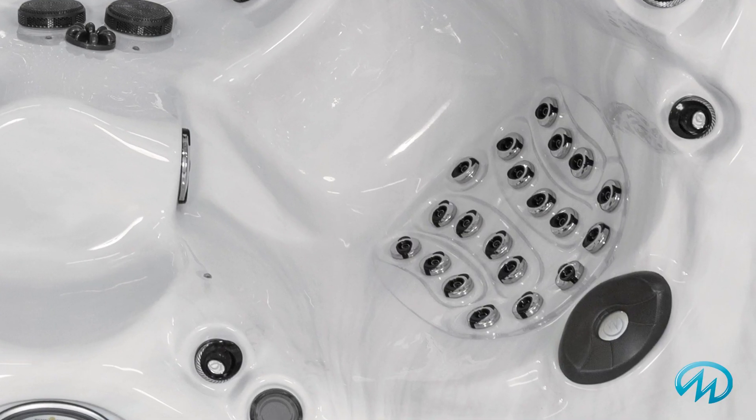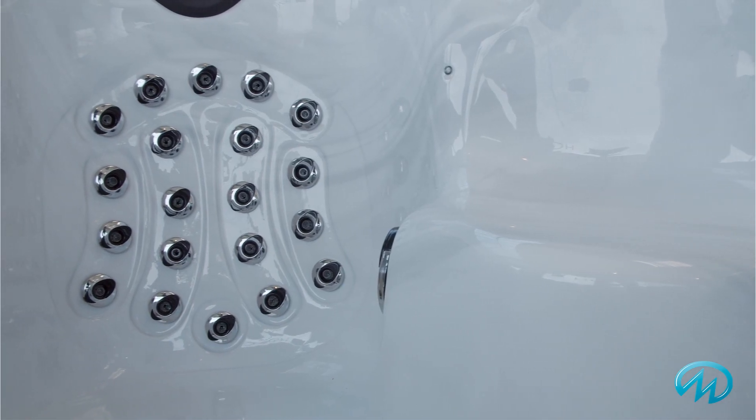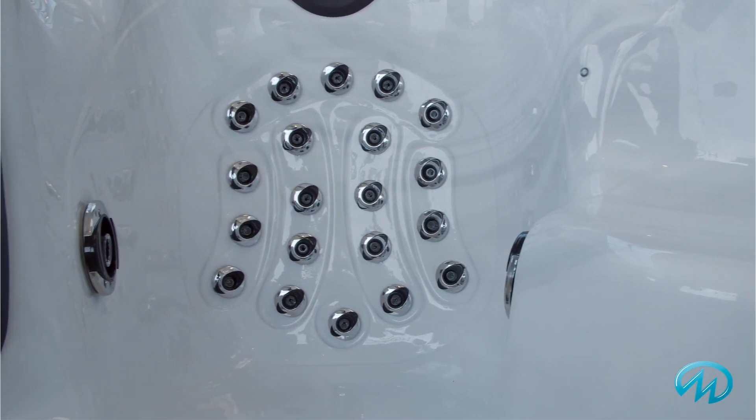There are 22 jets with two individual whirlpools that provide relief and relaxation for the neck, back, arms, and calves.